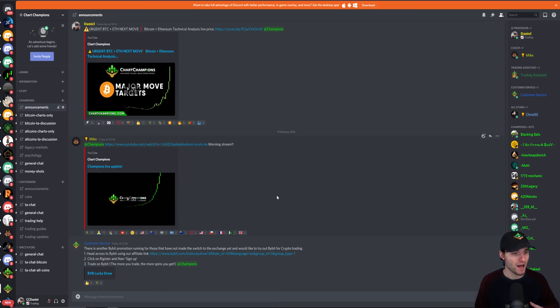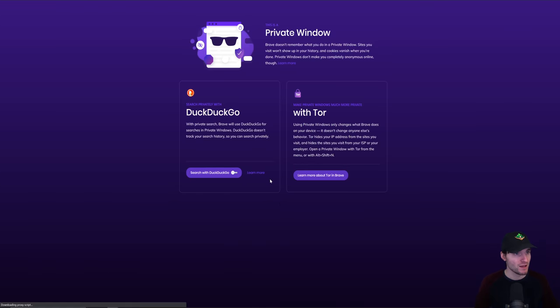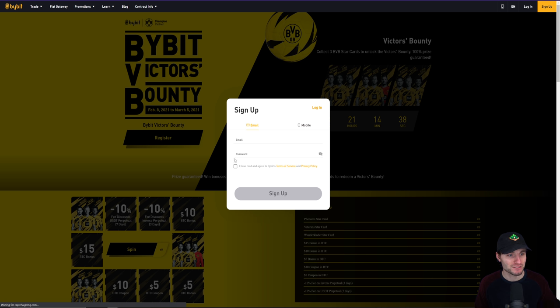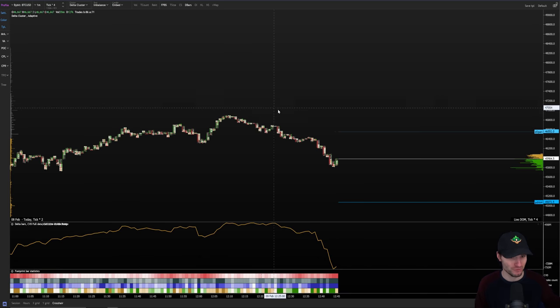Customer service managed to secure another Bybit deal. If you want to test out Bybit exchange, you can use the promotion — come across to the Discord, click the link, and that will bring you to a Bybit page. Click on register, click on sign up, enter your details, and enter into the new Bybit promotion, which is pretty cool. They've got the partnership with Borussia Dortmund — if you're a football fan, that's pretty cool. That information is over on the website if you're interested.